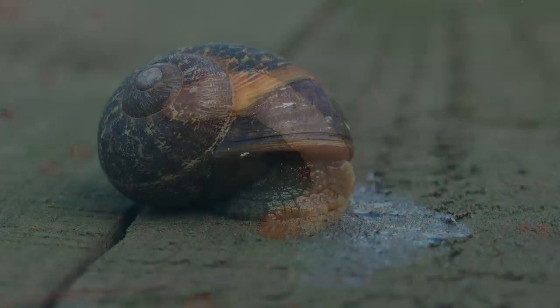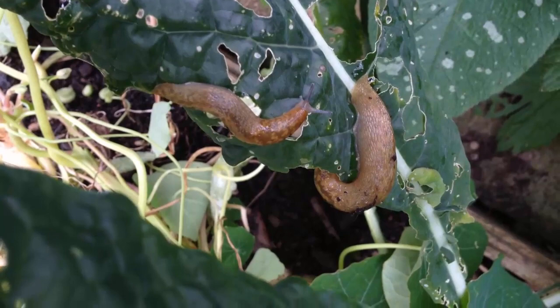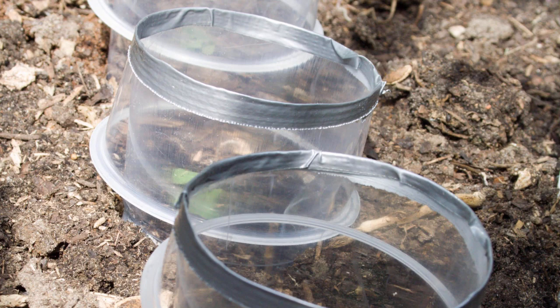Slugs and snails are the bane of many gardeners. Just look at the way they're demolishing my lovely kale. Don't get mad, get even. You can prevent them from getting near your plants by putting up barriers. For example, copper rings around plants or containers will deter the malevolent mollusks by giving them a small electric shock.